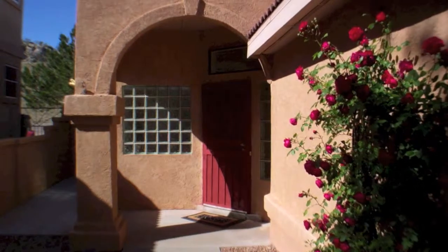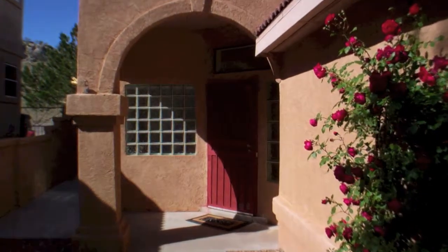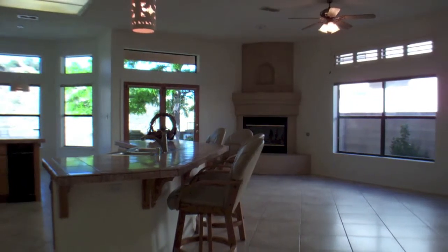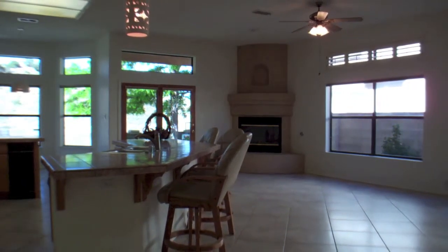This is an extremely light and bright single-level home in the foothills. It's an exceptionally well-kept home backing to the open space and close to hiking and biking trails with city and mountain views.